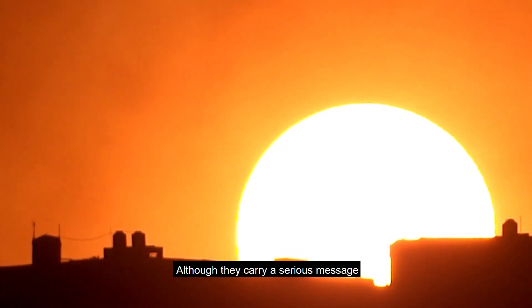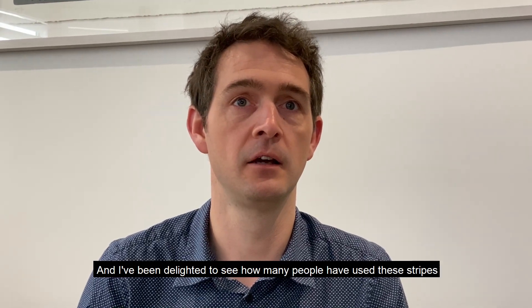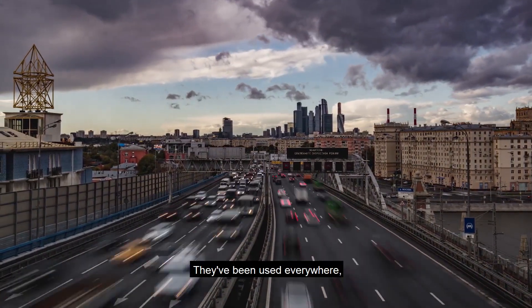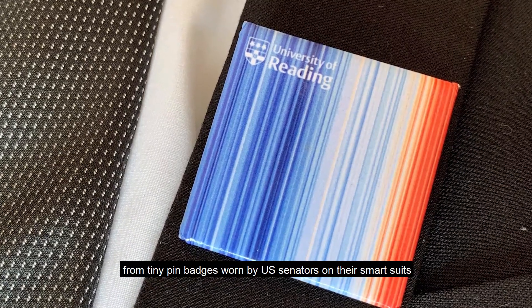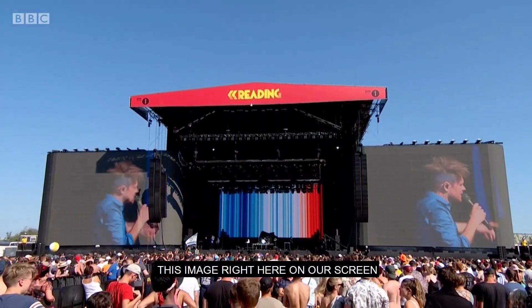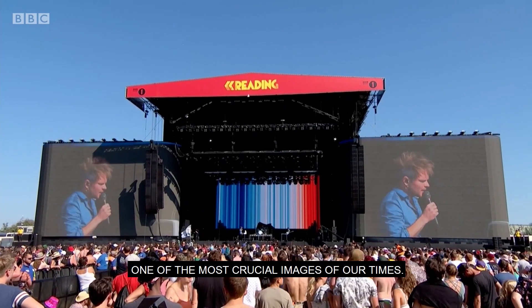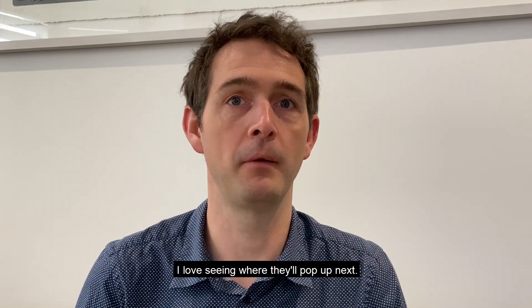Although they carry a serious message, they're also simple, colourful and make an instant impact. I've been delighted to see how many people have used these stripes all across the world. They've been used everywhere, from tiny pin badges worn by US senators on their smart suits, to hundreds of feet wide on the main stage at Reading Festival. This image right here on our screen is one of the most defining, one of the most crucial images of our times. I love seeing where they'll pop up next.